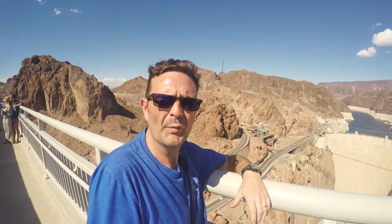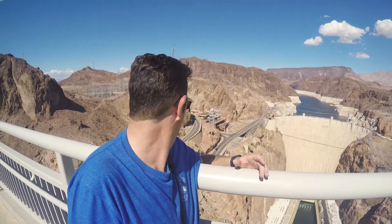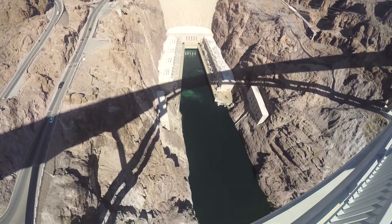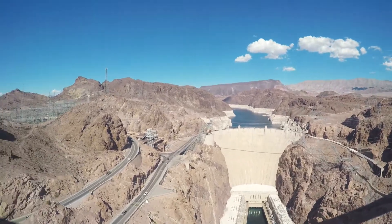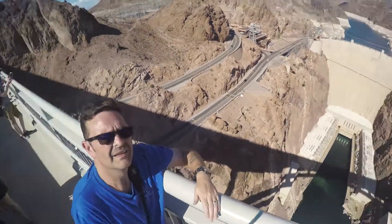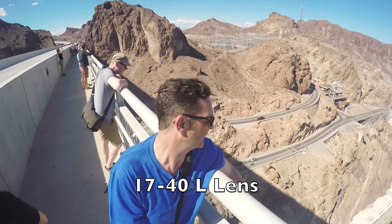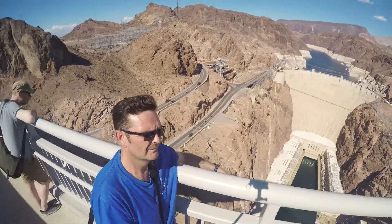Here I am on Memorial Bridge — the new bridge built across the Hoover Dam. You can feel it vibrate — take a look at this! I'm hoping I've found the middle and the shadow of the bridge. It's amazing. Getting that nice wide photo with the 17-40mm — you're going to get a treat. Perfect.